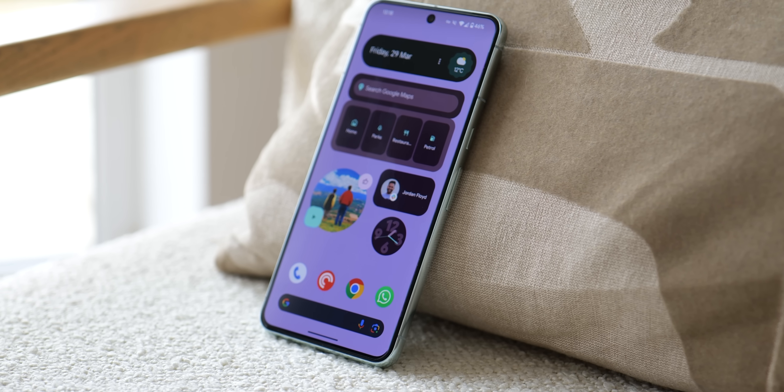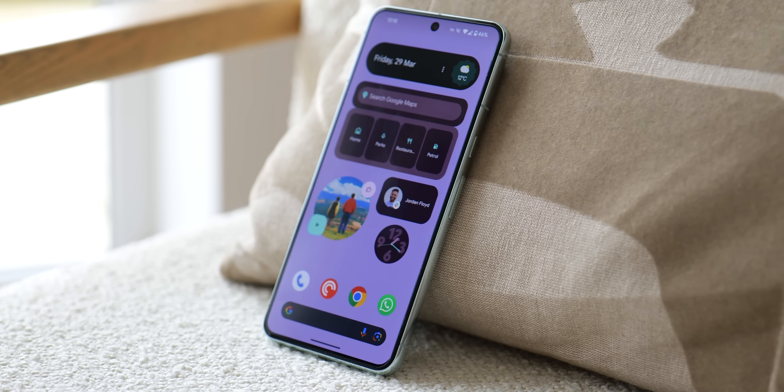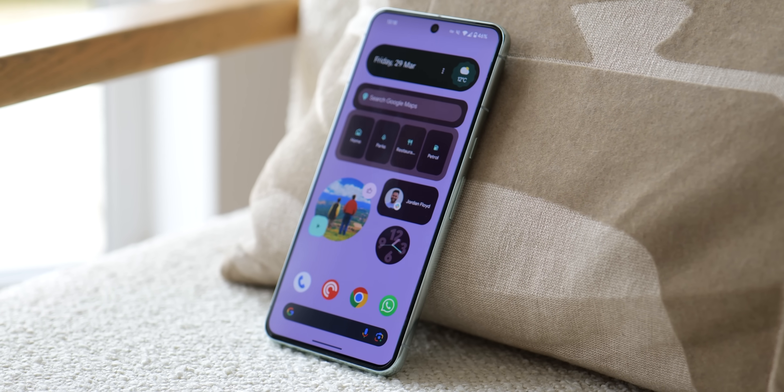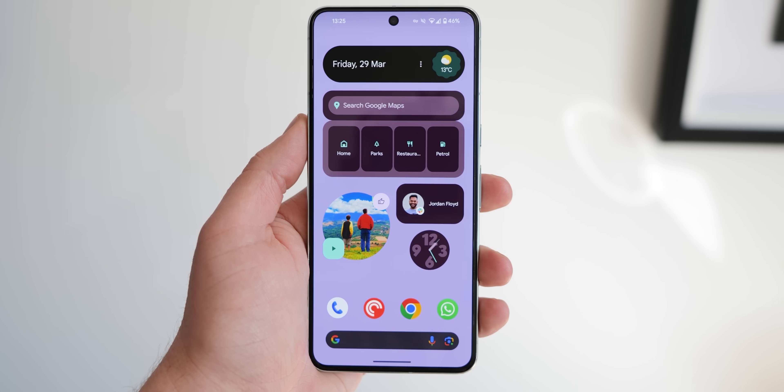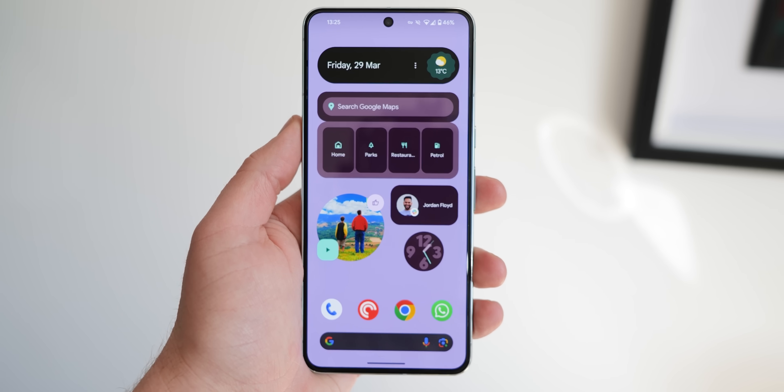If you're ever feeling overwhelmed by all of the apps on your Android phone, widgets can be a great way to personalize your home screen and quickly access information. This video explores some of the best Google Android widgets to boost your productivity and enjoyment in 2024. So sit back, relax, and let's get into it.